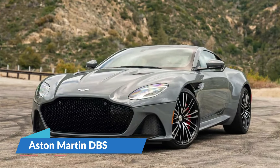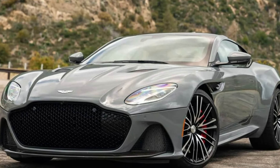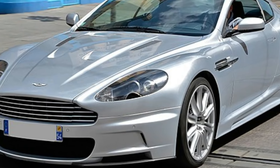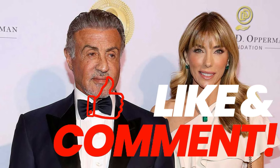Number 10: Aston Martin DBS. Known for appearances in the James Bond series, Aston Martin cars scream power and elegance, and Stallone's is no exception. The car features a hi-fi system, a touchtronic transmission system, and a price tag of around $165,000. It has a 5.9-liter engine, optional black seats, and machine-finished 10-spoke 20-inch alloy wheels. The car goes from 0-60 mph in 4.3 seconds and has a top speed of 191 mph, with an active bypass valve letting more air into the engine to increase performance.